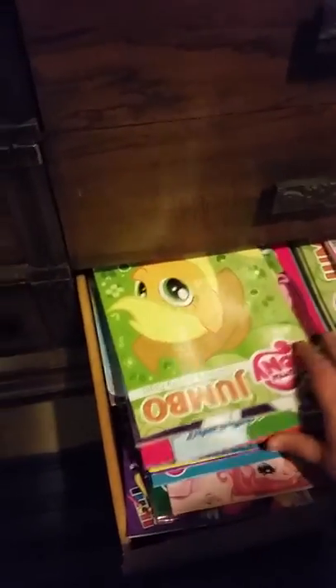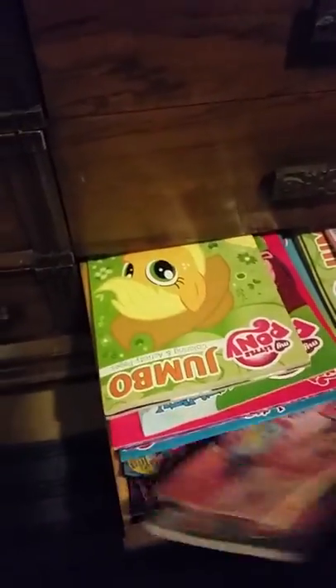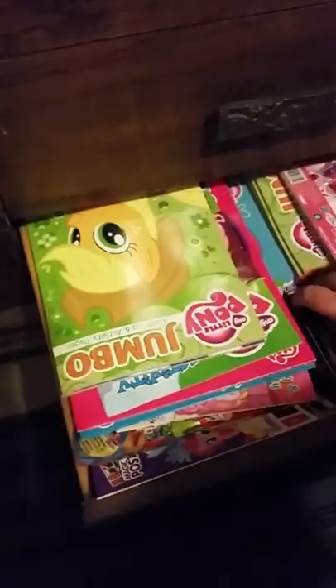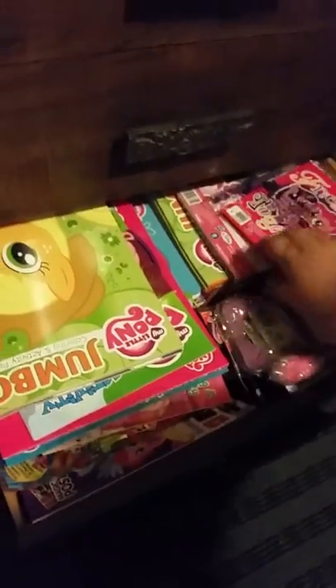This drawer is packed full of G4 coloring books - two different stacks - a few notebook folders, and mini coloring books with G3 and G4 mixed together. There are also a ton of G4 pencils, sticky pads, and notepads. It's basically like pony office supplies right here - kind of awesome.